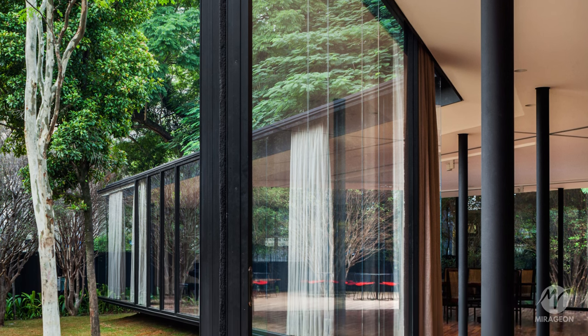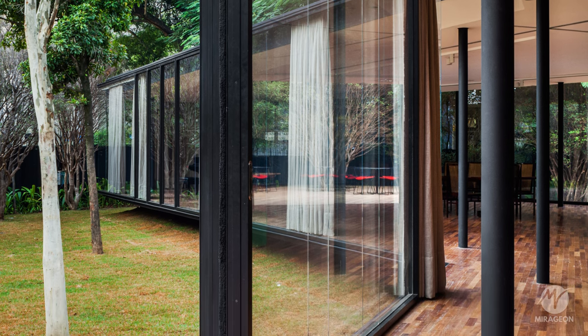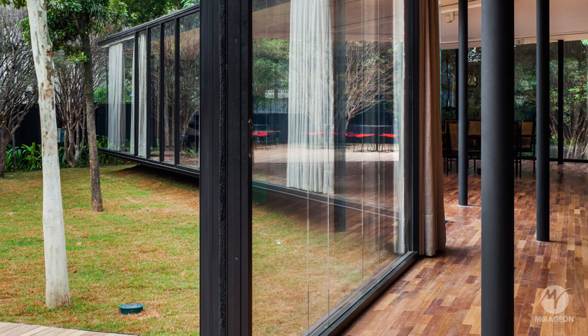The construction in steel, wood, and glass reinforces the lightness of the volume, with very light and suspended plants from the ground.